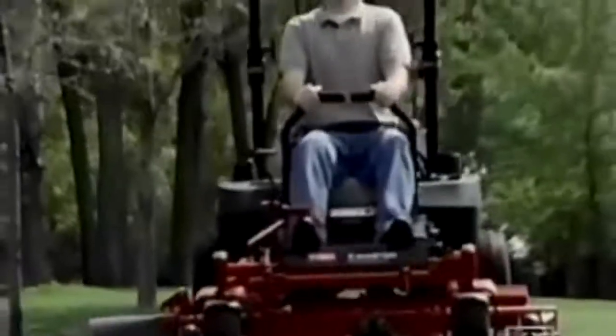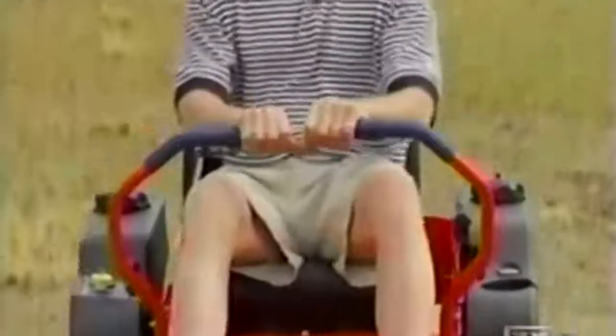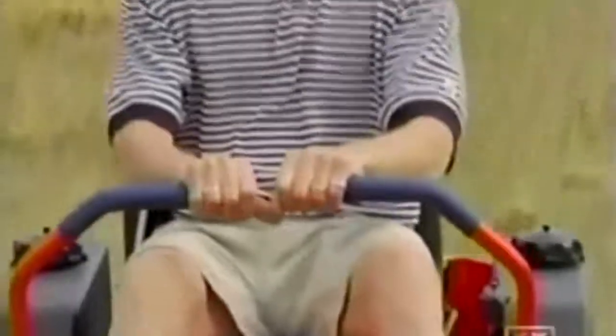The new big dog is called ZTR, or zero turn radius, and it's taking a big bite out of the time it takes to mow the lawn. They are more productive, get the job done faster, and from a homeowner standpoint, they're more fun to operate. Part of the fun is trading the steering wheel for a pair of levers that control two independent motor drives powering the rear wheels.